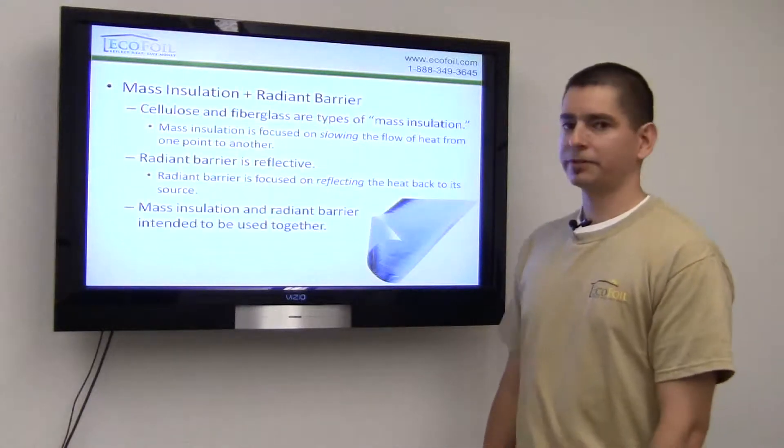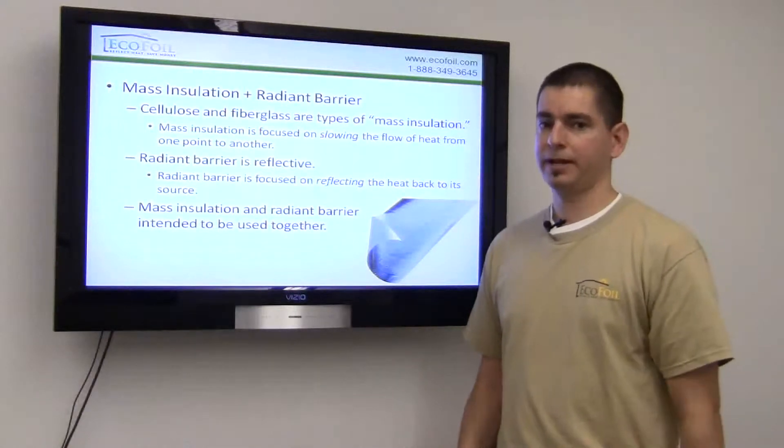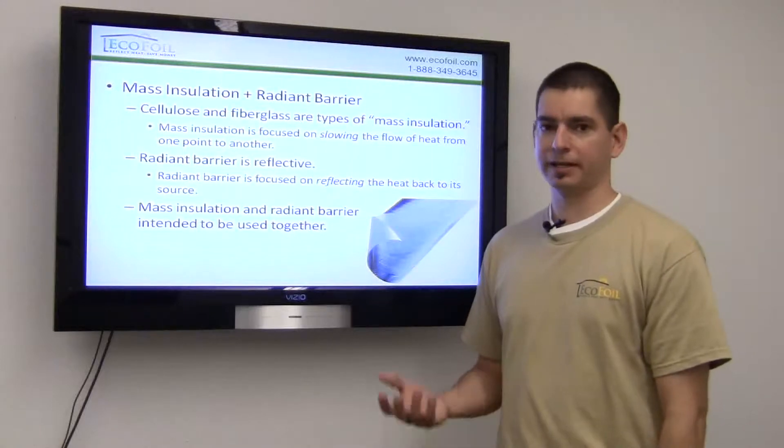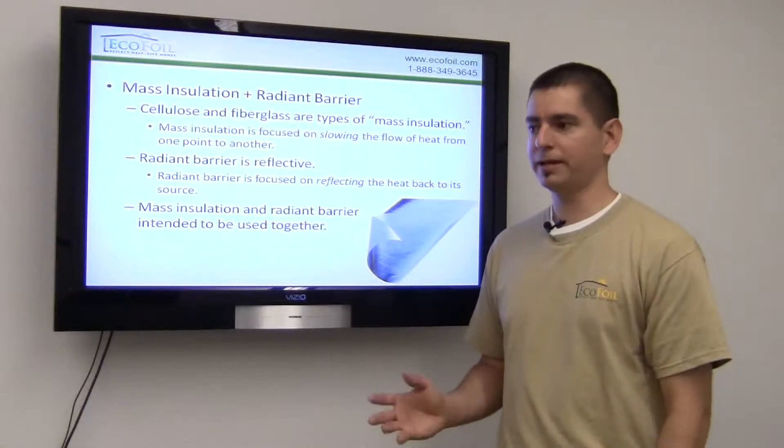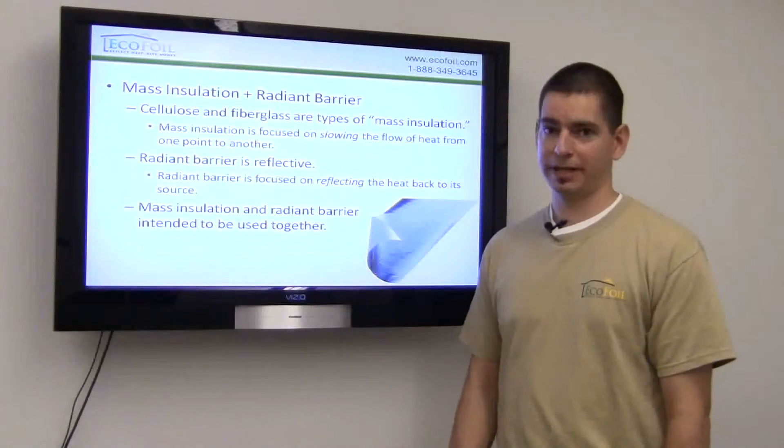Some key points to remember: mass insulation is focused on slowing the flow of heat, while radiant barriers are focused on reflecting that heat back where it belongs. But radiant barriers aren't necessarily intended to replace your mass insulation — they're meant to work together.